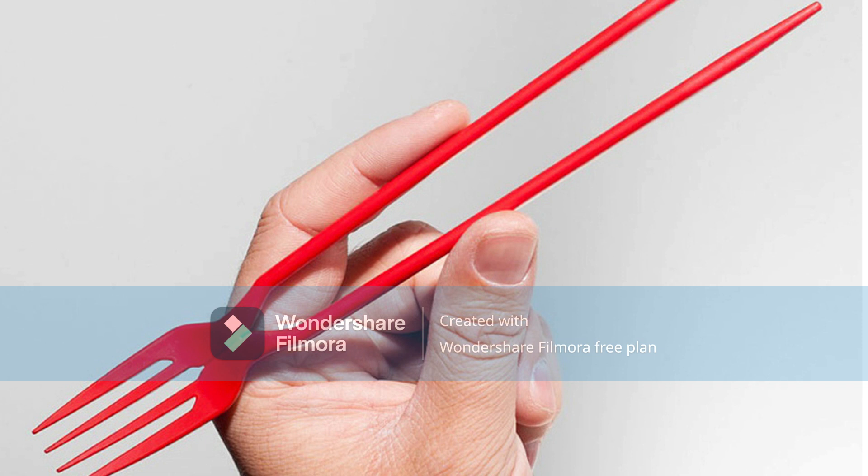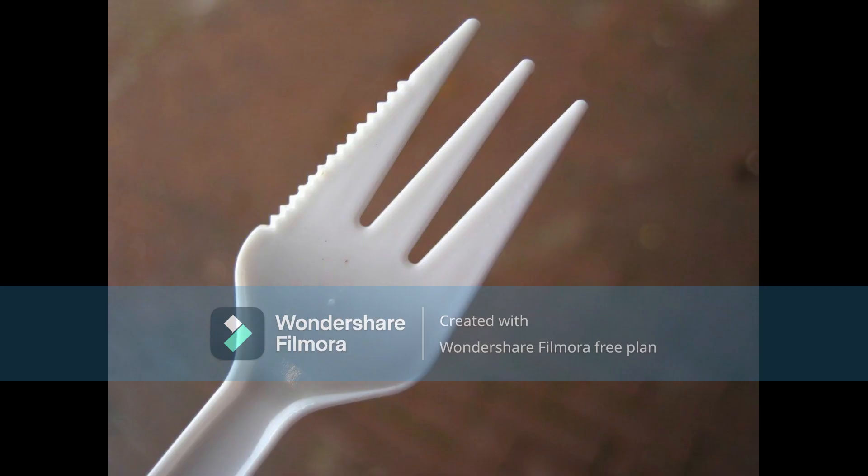2. The Chork. The chork is a chopstick-fork hybrid that makes it easier to enjoy traditional Asian dishes without the struggle of using chopsticks. The forked end allows you to pick up larger pieces of food, while the chopstick end lets you enjoy smaller bites. It's a perfect option for sushi or stir-fry.